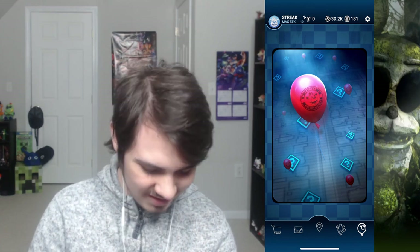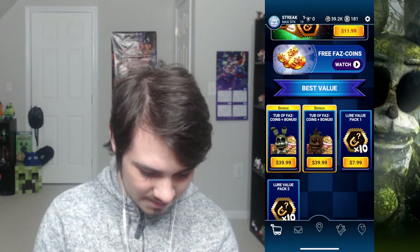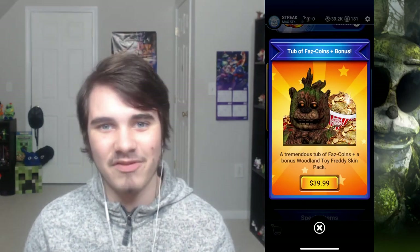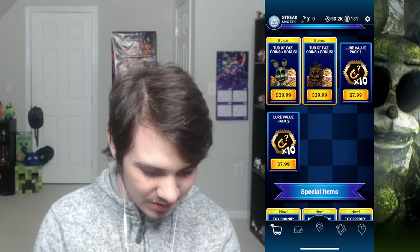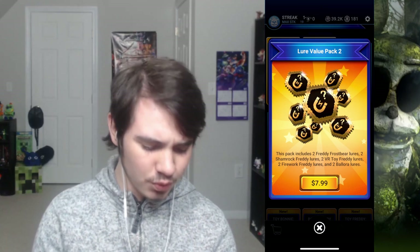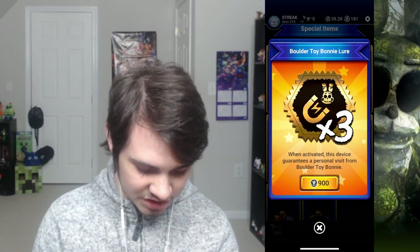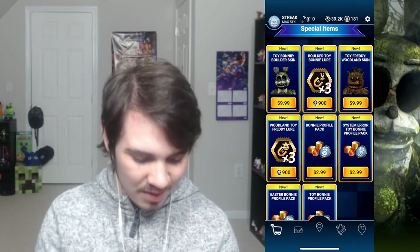I still have no clue what this thing does — if any of you guys know, please tell me. Boulder Toy Bonnie — look at that boy's neck. Why is his neck extended like that? They still have these $40 deals, which I don't know why they have them; no average FNAF fan has $40 to spend. They also have mystery packs. It would be better if you could choose which lures to buy. He's $10, the same as Toy Freddy, which is nice. His icon looks like a mossy cobblestone Iron Golem.